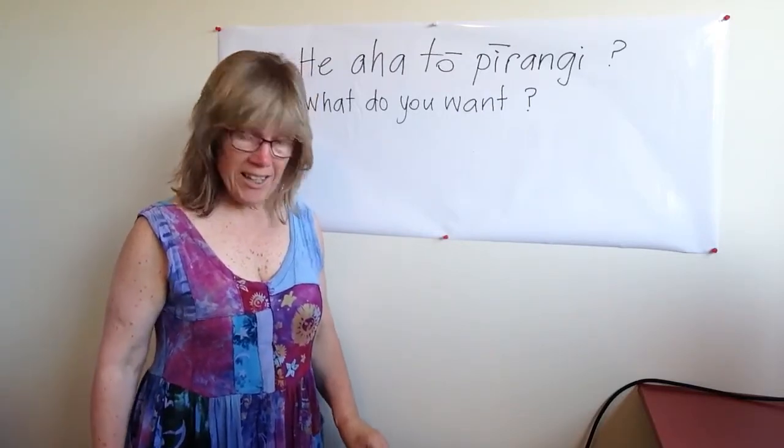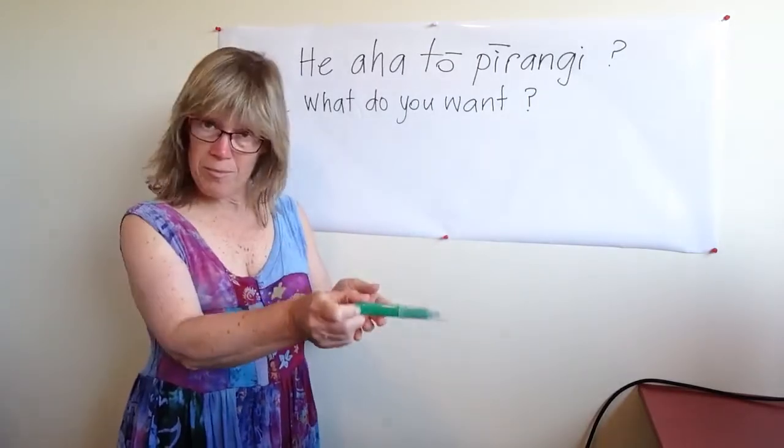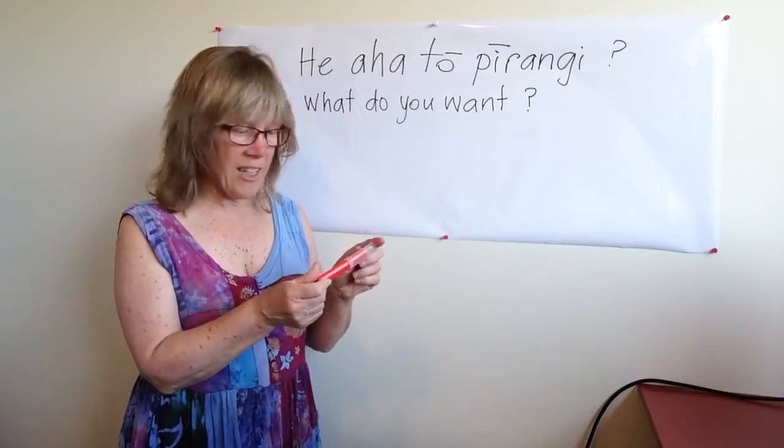He aha tō pīrangi. He pene kākāriki. And then you could give it to them. Ānei. And they could say, 'kia ora,' for thank you. He aha tō pīrangi. He pene whero.